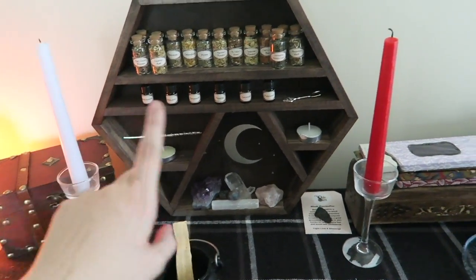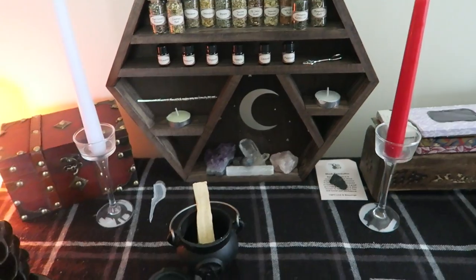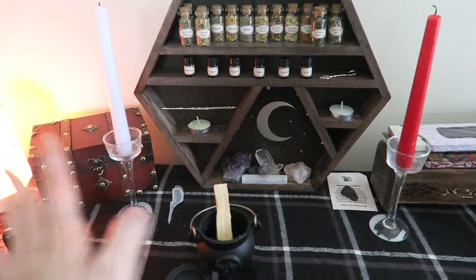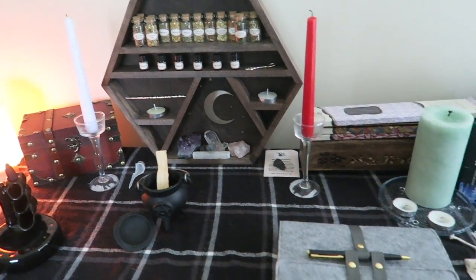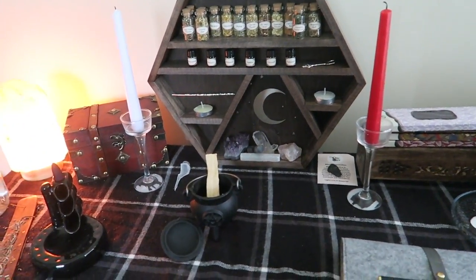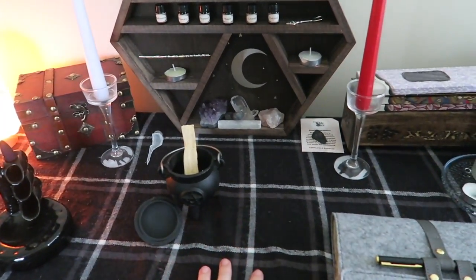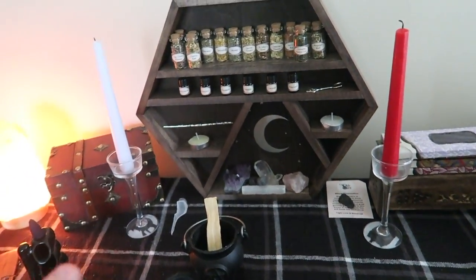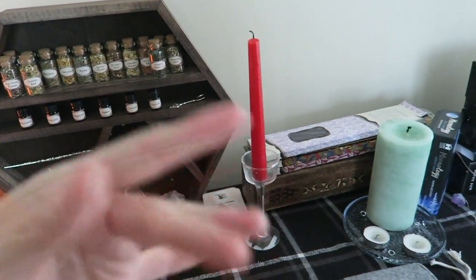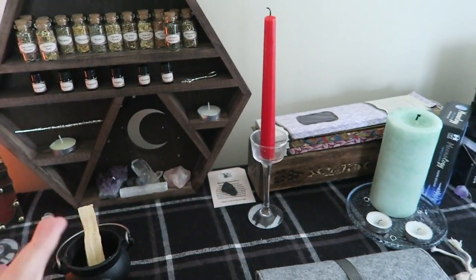Beside the chest I have two candles — a white candle and a red candle. They don't mean anything specific; I just like to light them. I don't have anything on my altar relating to a god or goddess since I'm not Wiccan or pagan. White can basically mean anything, and red is for love spells and things like that.